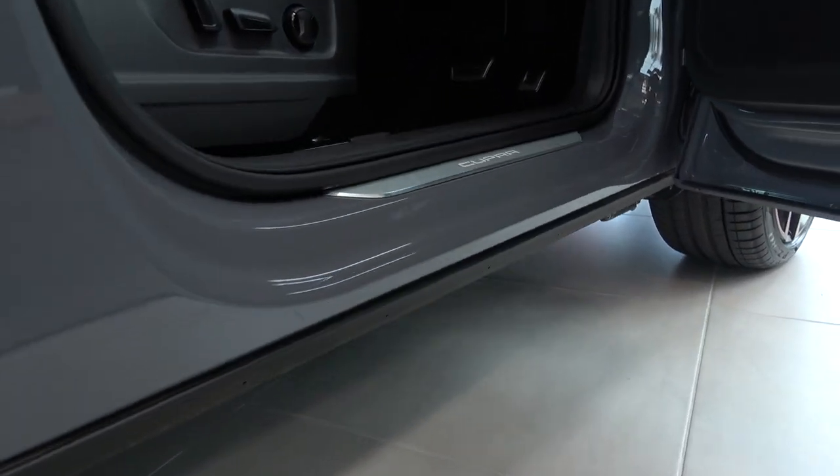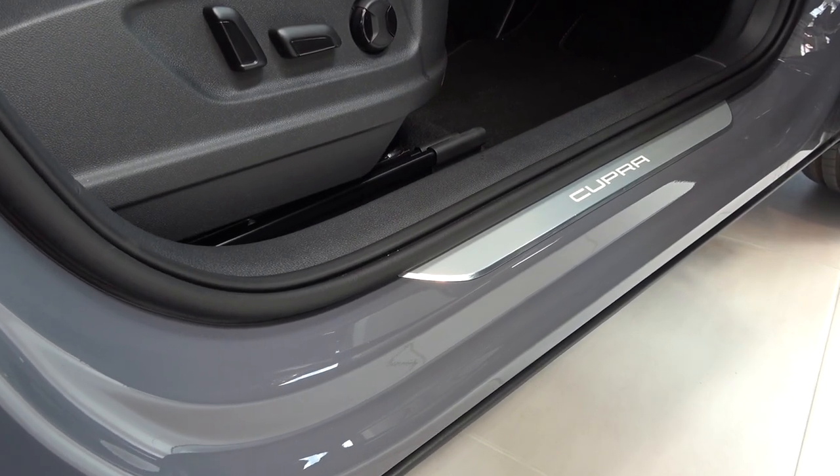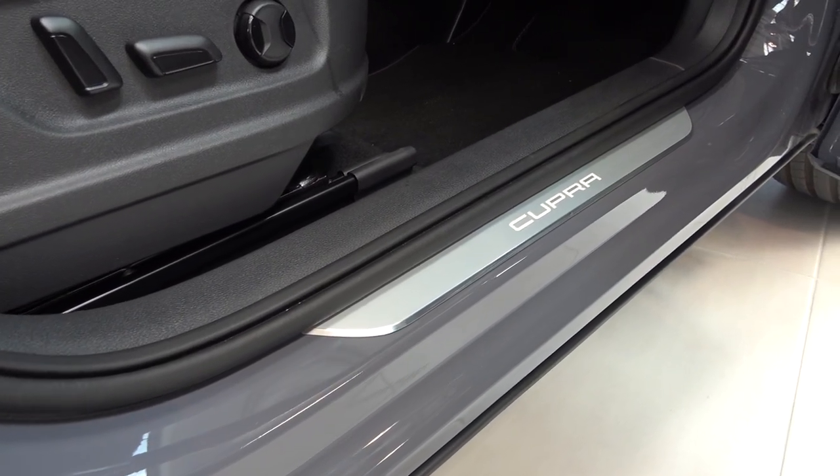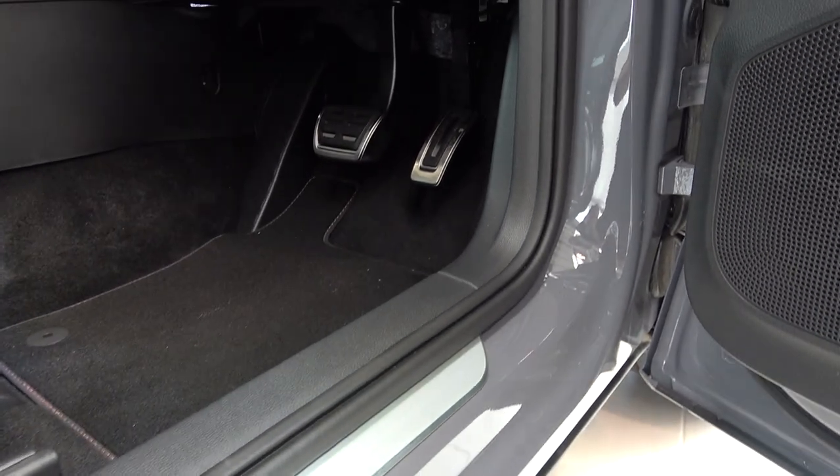Lowered by 20mm over the standard Ateca, Cupra still offers good ground clearance and easy ingress and egress thanks to quite a slim sill. Now moving along the sill, we find a light finished kick plate with illuminated Cupra text.